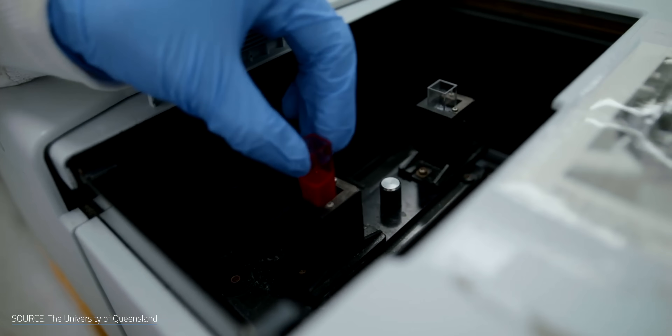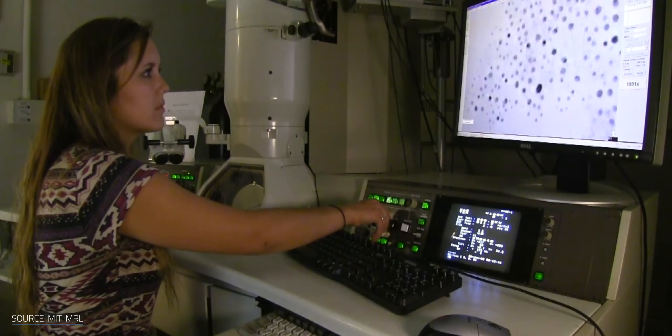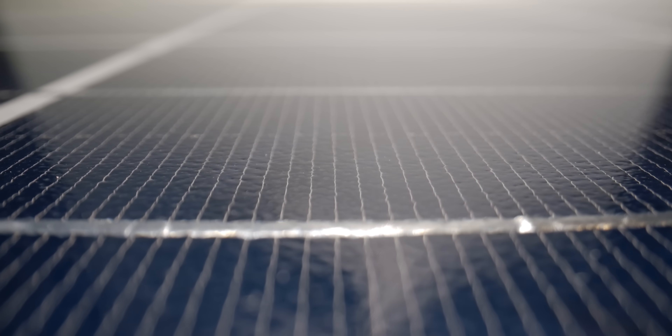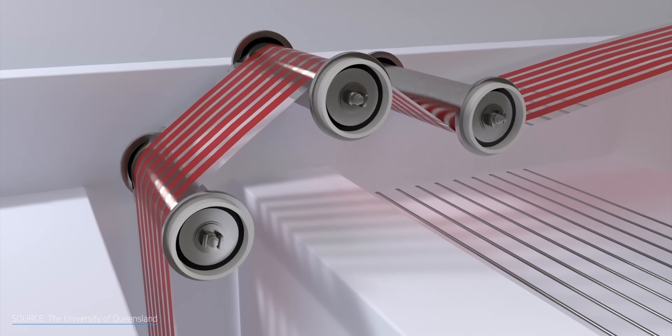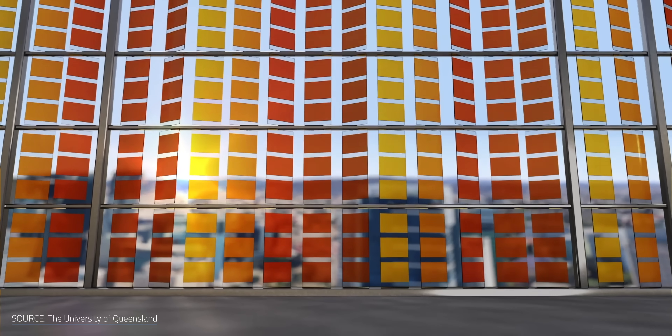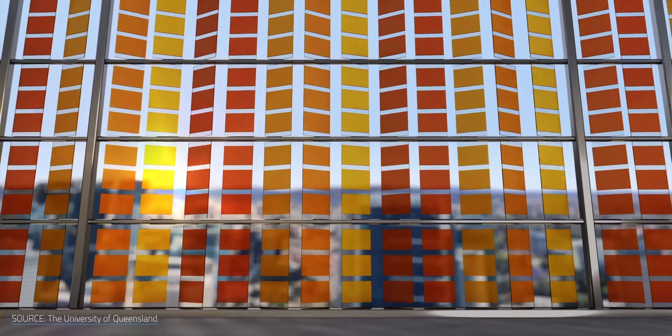But if we can engineer around these challenges, then these little devices could have a big impact, breaking the limits of our current solar panels and ushering in a new, radically more efficient age of solar energy. So let's take a look at what a quantum dot is and why so many people think this little advancement could have a massive impact on our lives. I'm Matt Farrell, welcome to Undecided.